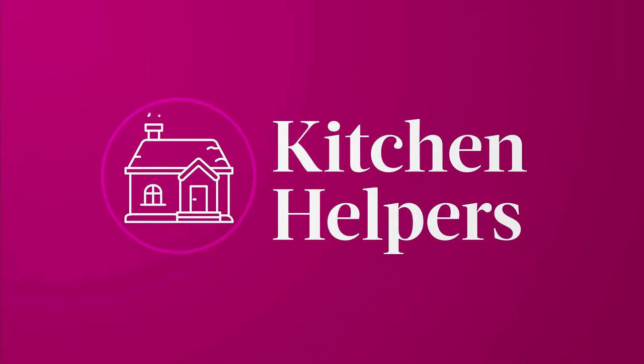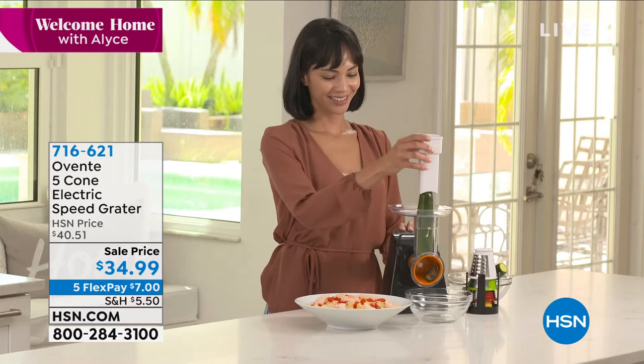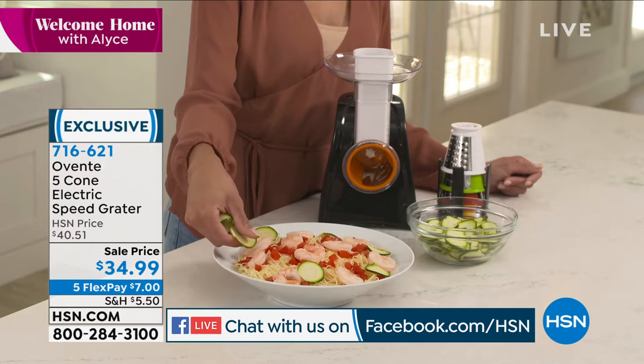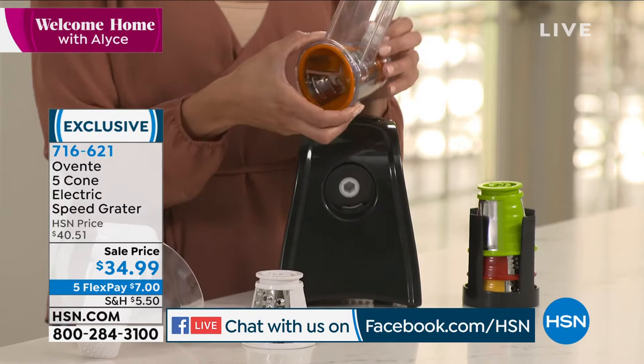We want to invite you to get social with us. If you have a comment, share it on our Facebook — we are streaming live today. You could win a $25 HSN gift card, which we will be awarding at the end of our second hour. Come on and say hi, we'd love to hear from you.